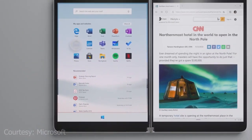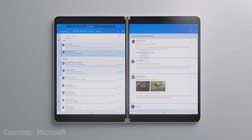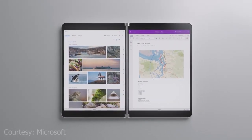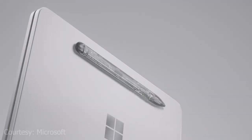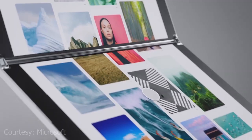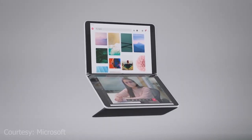Microsoft is building a dual-screen Surface PC that runs a brand new variant of Windows called Windows 10X, which may be launching to the public at the end of 2020. Right now, information about the Surface Neo is light, which seems to be a deliberate move to keep fans interested and also not to give competitors an advantage by beating them to market. So to keep everything in one handy place, we have covered up everything we know about the Surface Neo.